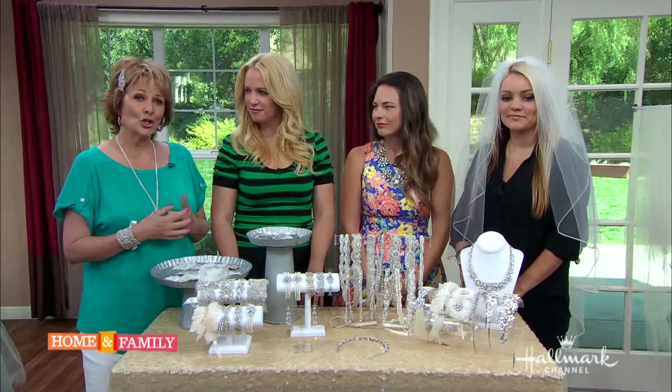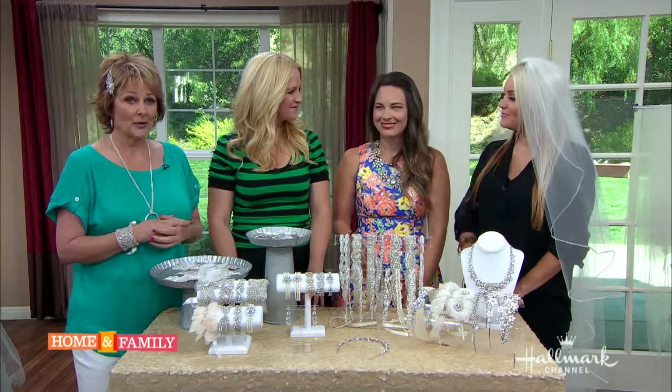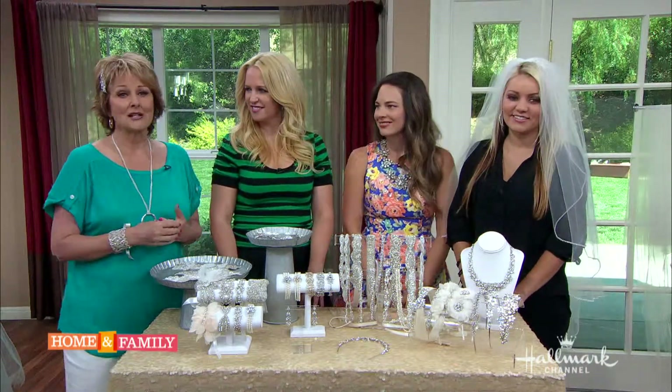Accessory designer Amanda Judd is here with us and our wedding consultant Kristen Banta, and they're here to help Gabby choose just the right veil to complement her beautiful dress. Welcome everybody!